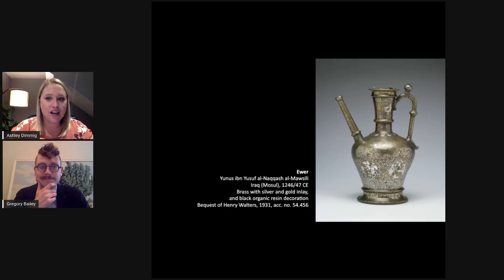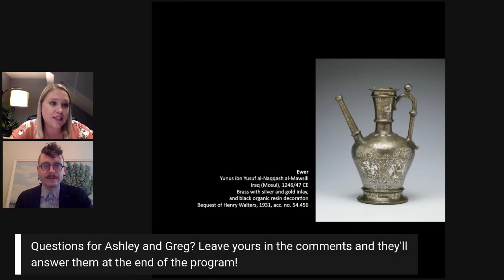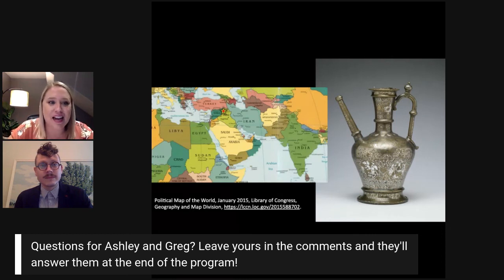First up, we have a metalwork ewer. It actually features in our new soon-to-be-released collections guide called the Walters Art Museum Excursions through the Collection. This ewer is really just stunning — you might also see details of it on our banners because we will be reopening tomorrow. It's a masterpiece and a highlight of the collection. We have the artist's name on the base of the neck: Yunus Ibn Yusuf al-Nakash al-Mausili. That tells us the artist's name, Yunus, his father's name, Yusuf, his profession al-Nakash — meaning artist or designer — and that al-Mausili tells us he was from Mosul, located in northwestern Iraq.